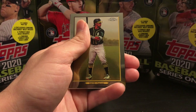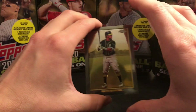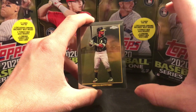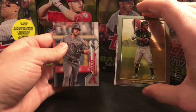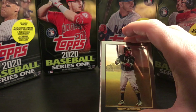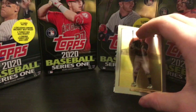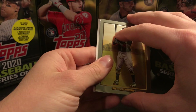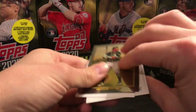We have something turned around after this card. I did watch a video today and I've never seen anybody pull an autograph out of this until I was watching that video, so I know it's possible. I'm just going to pull the cards off the back.